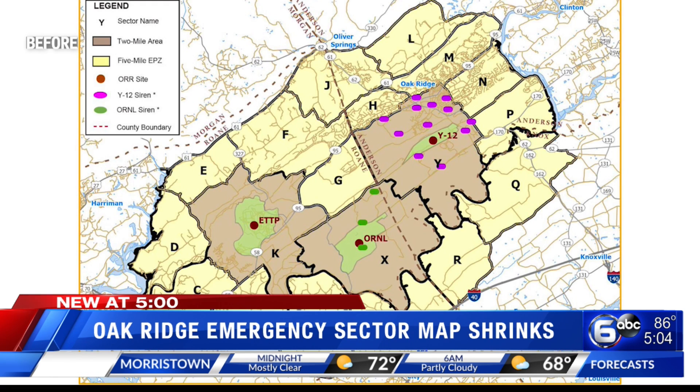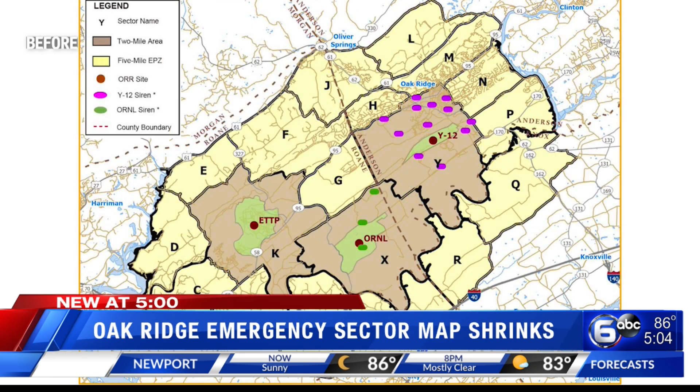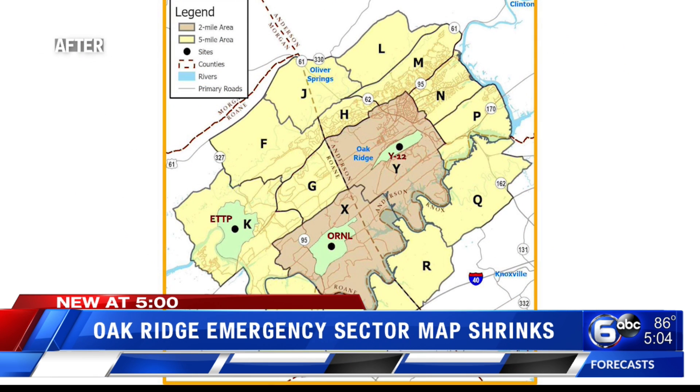We're talking about Oak Ridge National Lab, the Y-12 National Security Complex, and the East Tennessee Technology Park. DOE says the map was able to shrink because all hazards with the potential for off-site impacts have been removed from the East Tennessee Technology Park.